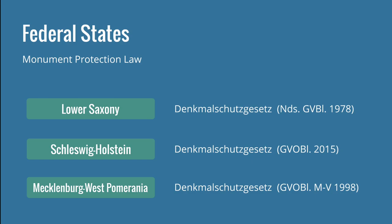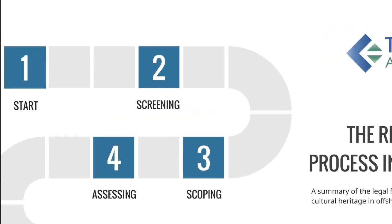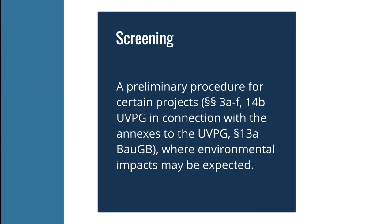With this background knowledge, we can now enter the first stage of the regulatory process itself: screening. Screening is a preliminary stage where we examine the need for an environmental impact assessment — a preliminary procedure for projects where environmental impacts may be expected. Given our maps of shipwrecks and of Doggerland with potential Mesolithic and Neolithic sites, it is common agreement that an impact to potential cultural heritage is always given. So this stage is very often skipped, and everyone simply confirms that an environmental impact assessment is needed.